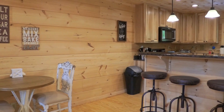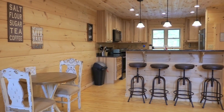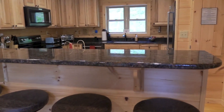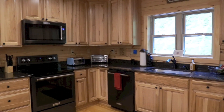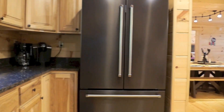You will enjoy cooking in our gourmet kitchen with all upgraded appliances. We provide all of the items you would find in your own kitchen, so no need to bring any with you. Whether it's a crock pot, ninja blender, drip or Keurig coffee maker, we have you covered.